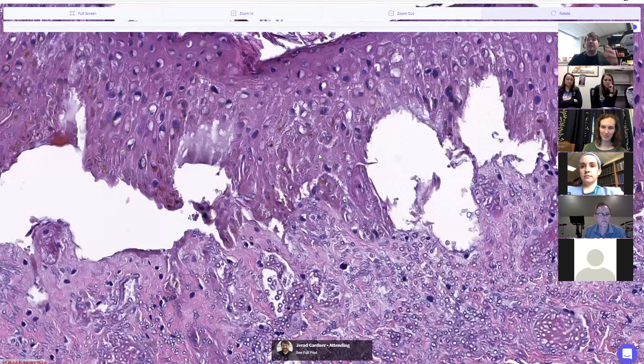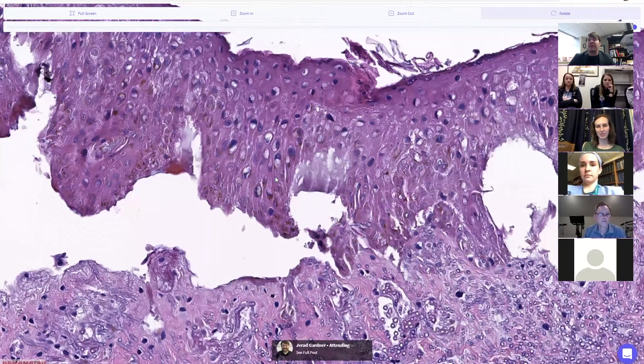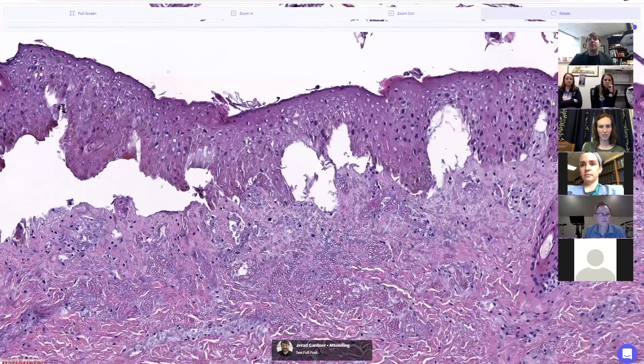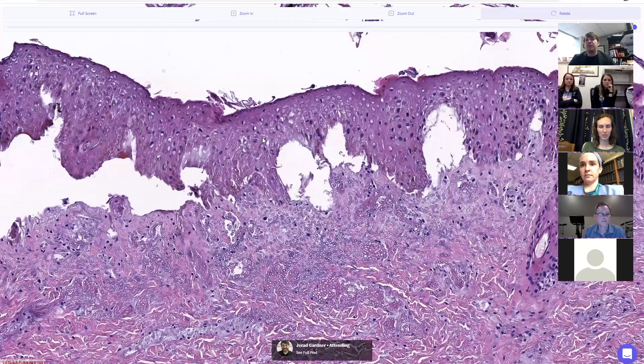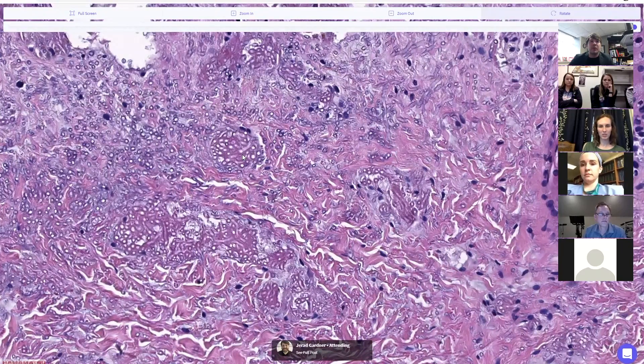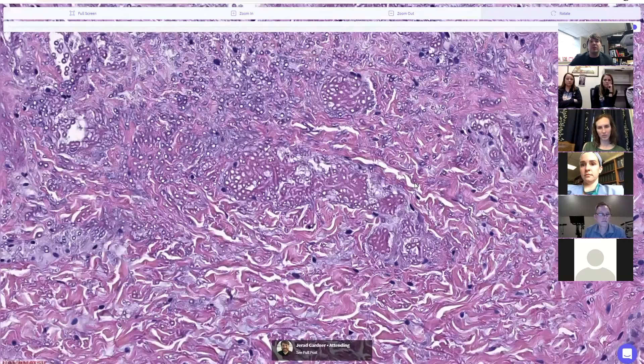The fungus is actually overrunning the epidermis too. This patient was severely immune suppressed, and in severely immune suppressed patients I've seen fungal hyphae from angioinvasive fungus grow up through the epidermis because there's nothing to stop them — as the epidermis dies they just grow on up through it. The reason the epidermis is dying here is blockage of blood flow: ischemia, which is a sign of angioinvasive fungus somewhere below.